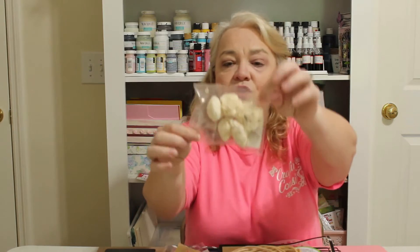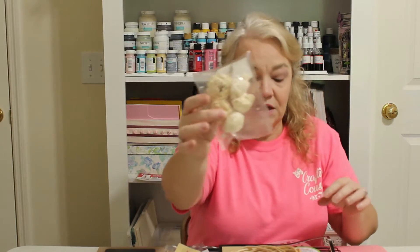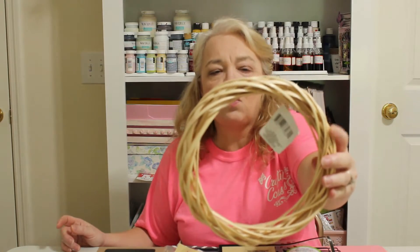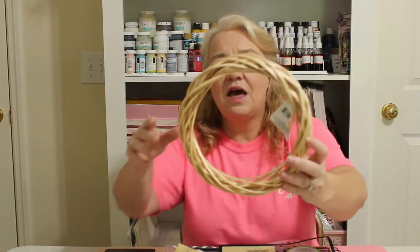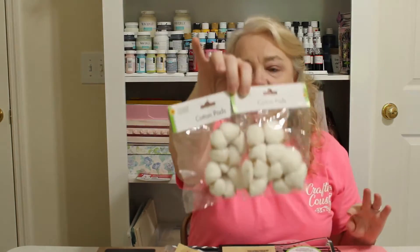My Dollar Tree also started carrying packs of faux flowers — they're like solo wood flowers that can be dyed and painted. I picked up one pack of those, one of these little wood blend wreaths (I think they're so pretty the way they wrap them), and two packs of cotton pods, which I love using in projects.